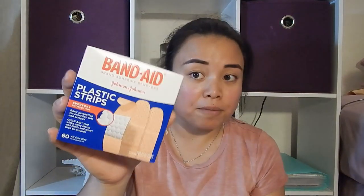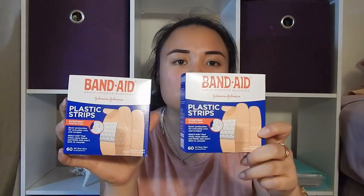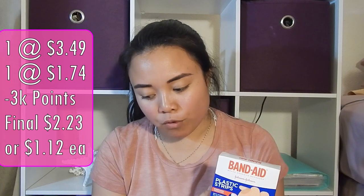The second thing I picked up was band-aids. They had the Walgreens brand for $3.49, but I ended up getting the Band-Aid brand. These had 60 in them and they're all one size, so I thought this was a better value for my money. The Walgreens one only had 20 of them, so for $3.49 I'd rather get the 60. I picked up two of these at $3.49 each — buy one, get one half off — so the first is $3.49 and the second is $1.74.